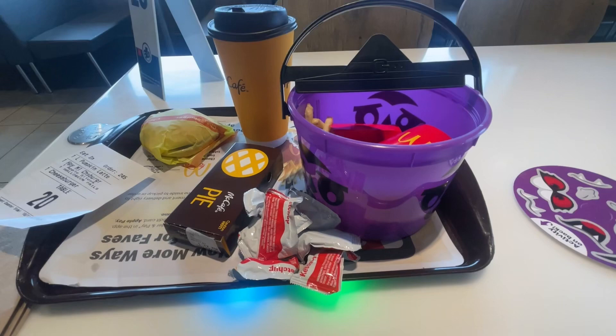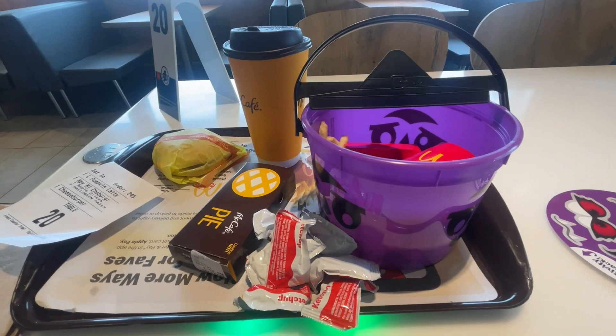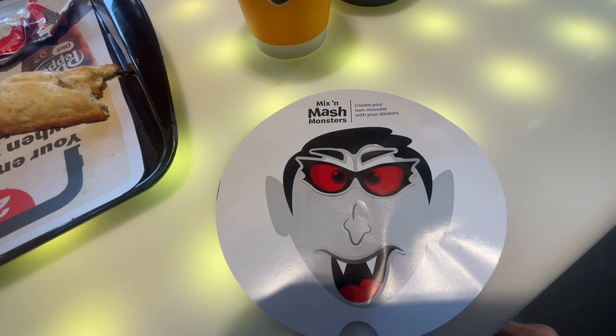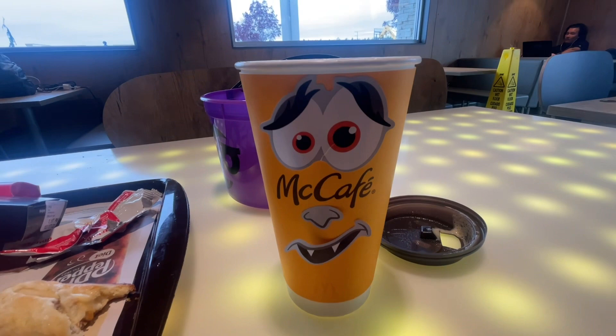I had to go get some ketchup. It seems to me ketchup and french fries should automatically go together — you should just put ketchup in with my meal, but I always have to go back up there and get it. This pumpkin spice latte looks delicious! There's how I decorated my monster; I had some extra stickers left over.